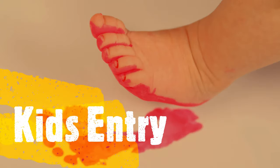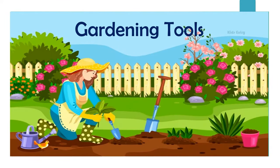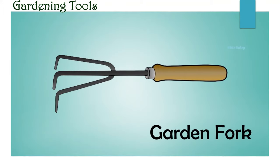This is a key. Gardening tools. Trowel. Garden fork.